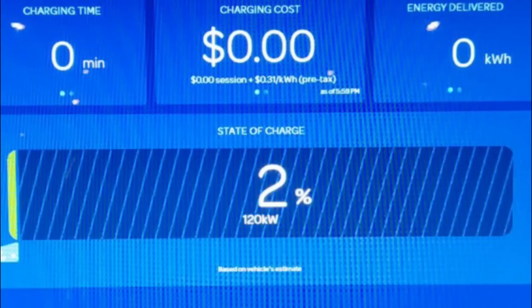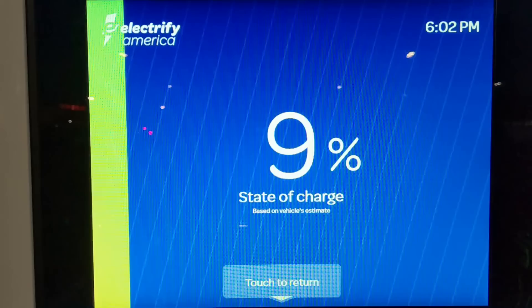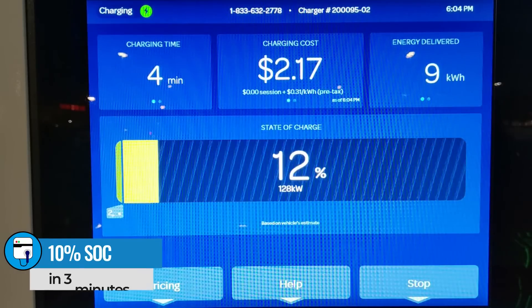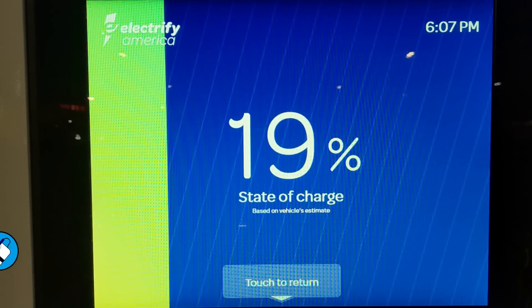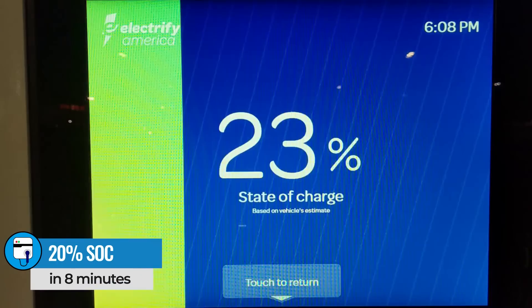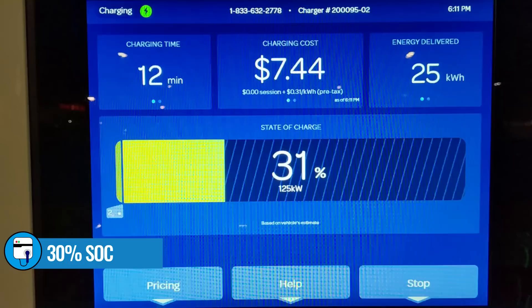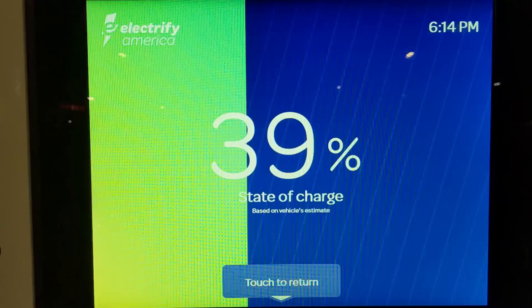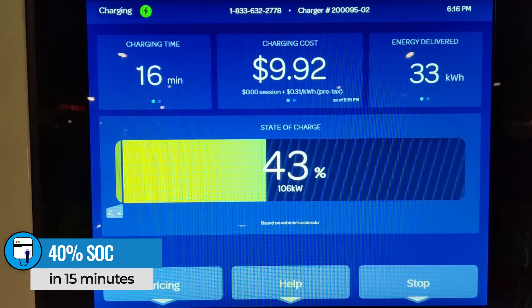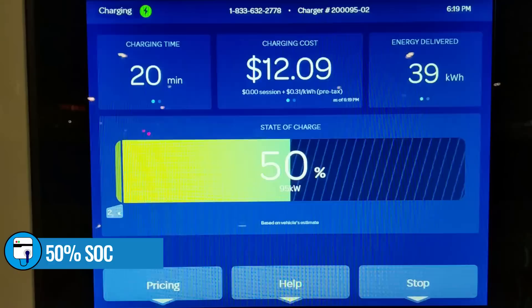I plugged in at two percent state of charge and the ID4 was immediately pulling an impressive 120 kilowatts. By the time the state of charge reached five percent we were already charging at 127 kilowatts — slightly higher than Volkswagen's listed maximum of 125 kilowatts. The car continued to accept between 127 and 128 kilowatts all the way up to 30 percent state of charge, and it only took 12 minutes to get there. That's when the ID4 begins to ramp down its charge rate, but at 40 percent it was still taking in a respectable 110 kilowatts.